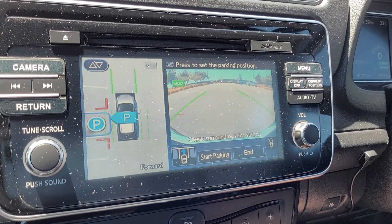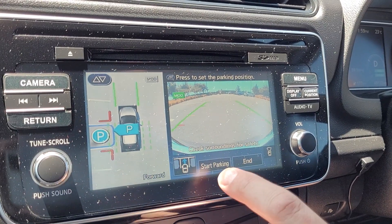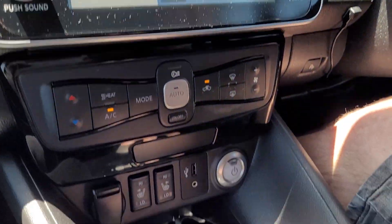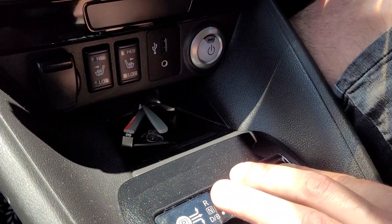I've got to make sure I've got my brake on to allow it to say 'start parking.' I'm going to press the Start Parking button. And then what I'm going to have to do is hold down the Auto Park feature, which I do and take my foot off the brake.